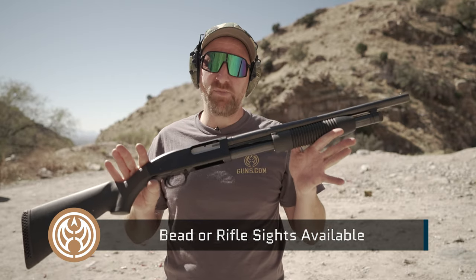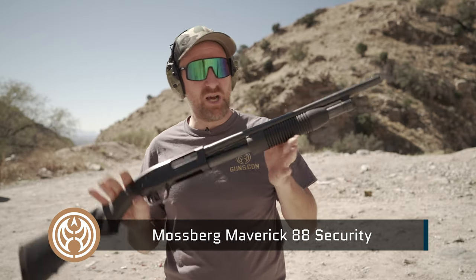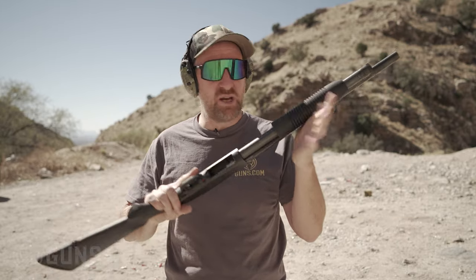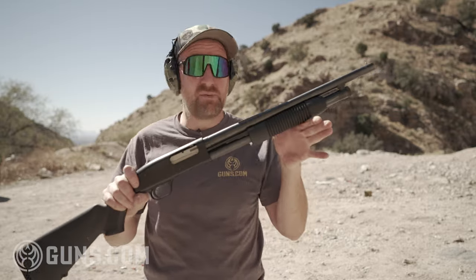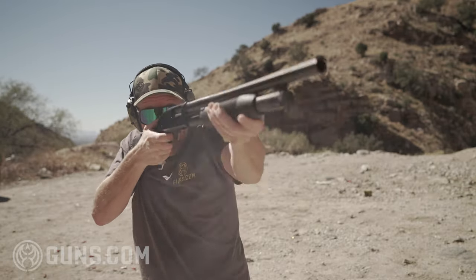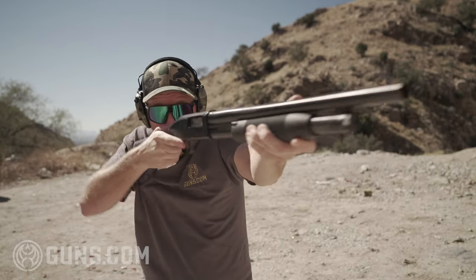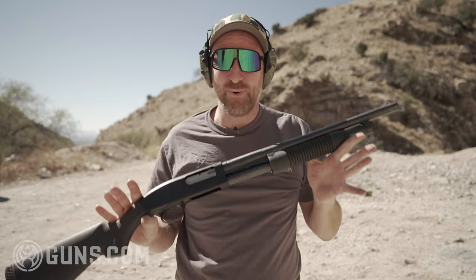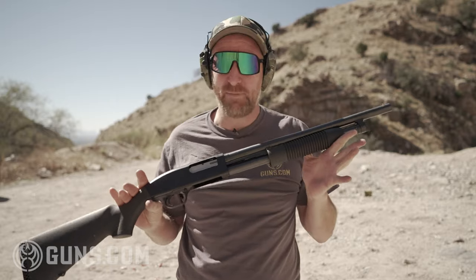Here we are — Mossberg Maverick 88. We're at the range. I'm going to put five shots down, but just watch how nice this thing runs. The action is smooth, the trigger is good. It's just a good solid shotgun for a really great price. Five shots. There you go. This thing is unstoppable, I would say. You can't go wrong with a Mossberg Maverick 88.